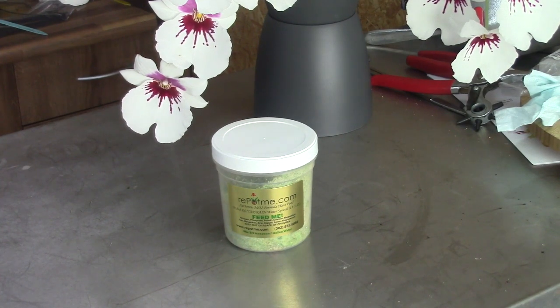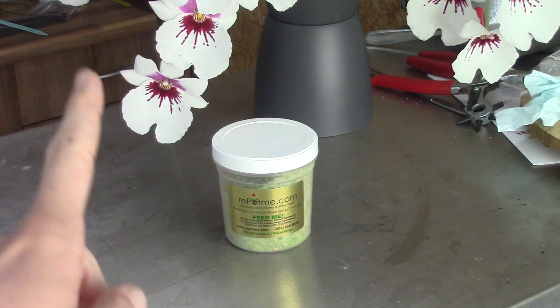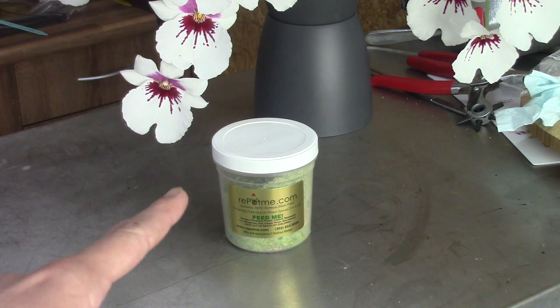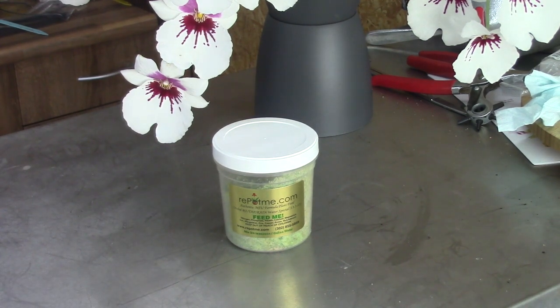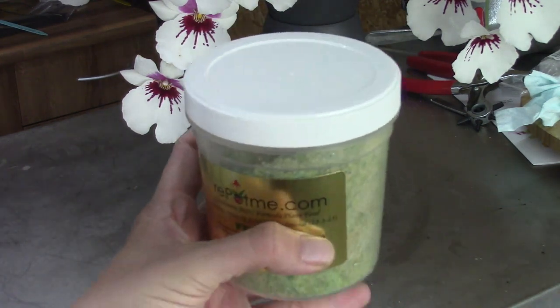I start with the base of my feeding schedule: the fertilizer from repotme.com. I'm from the Netherlands, so it's kind of hard to get from America. I will change this to RainMix, which is basically the same product, so I don't think there will be a lot of change — the only big difference for me is that I can get it much more easily.